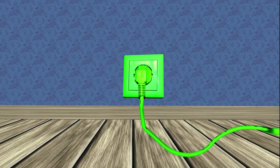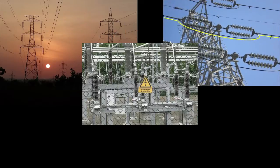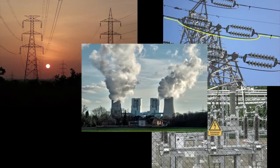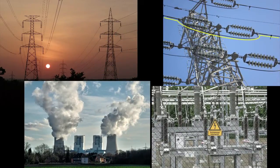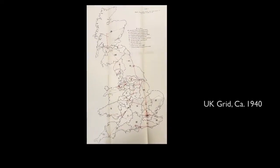Not many of us give it much thought that behind the electricity coming out of the wall socket lies an entire energy landscape of poles, wires, electrical substations and power stations. It is imposed on the landscape like a gigantic web, a grid that has become almost part of the natural scenery.